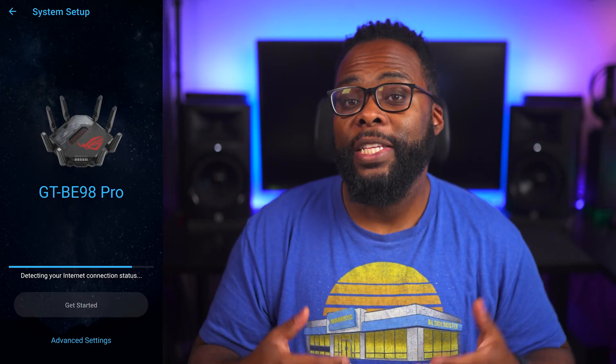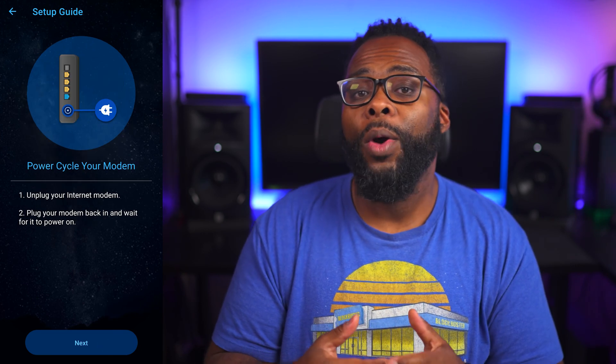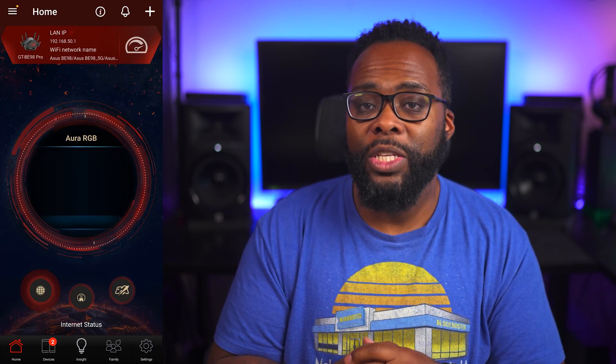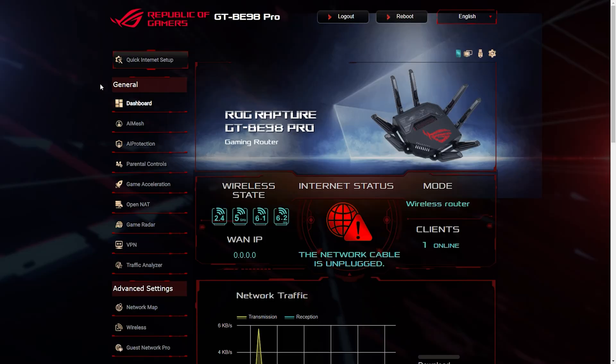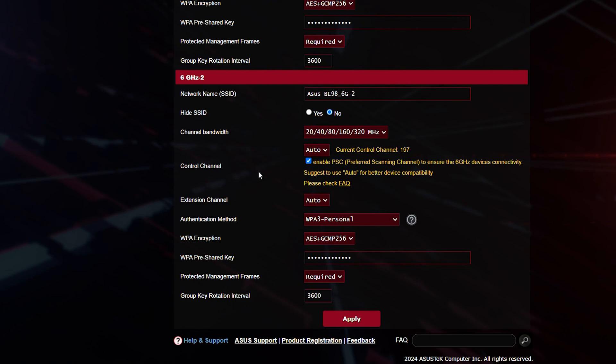All of these routers have an app that makes setup really easy, but one thing I love about ASUS aside from their app is that they provide a nice back-end web interface that gives you access to a bunch of advanced settings.